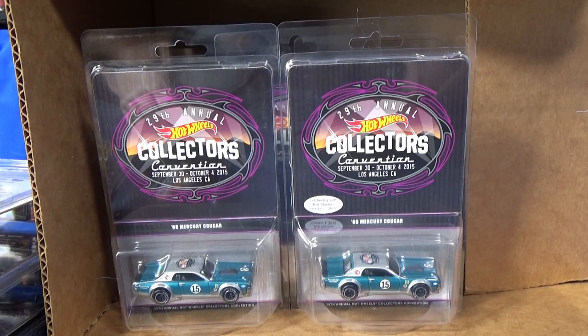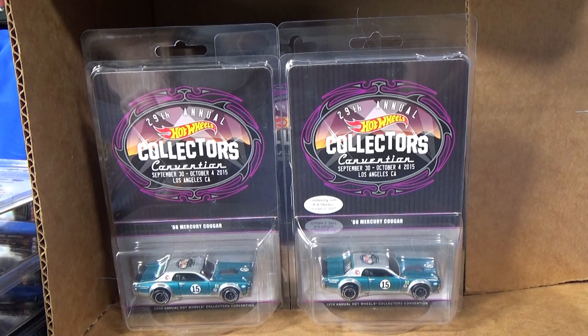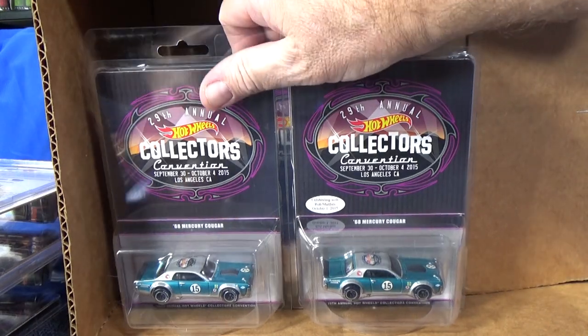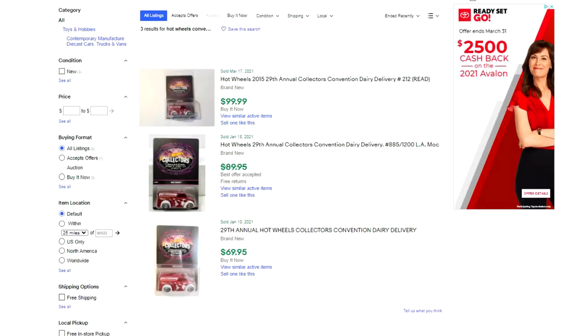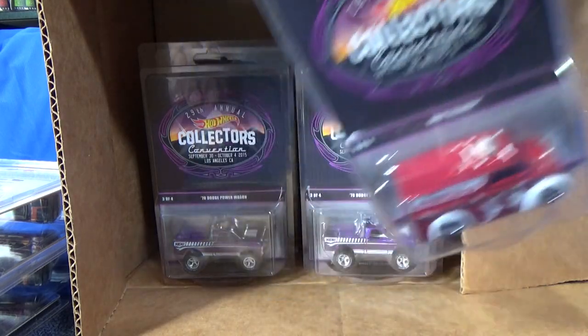I got an RLC car included, so I added minus RLC to the search bar and narrowed it to just the 68 Mercury Cougar by adding 'Cougar.' Now let's get an estimate for this box. I have three of the Cougars. It looks like they're selling for between $91 and $119. Let's just say $100 each — that's $300. The dairy delivery looks like it goes for between $70 and $100. Let's say $80. Now we're up to $380. I might keep one dairy delivery and one Cougar for my collection.